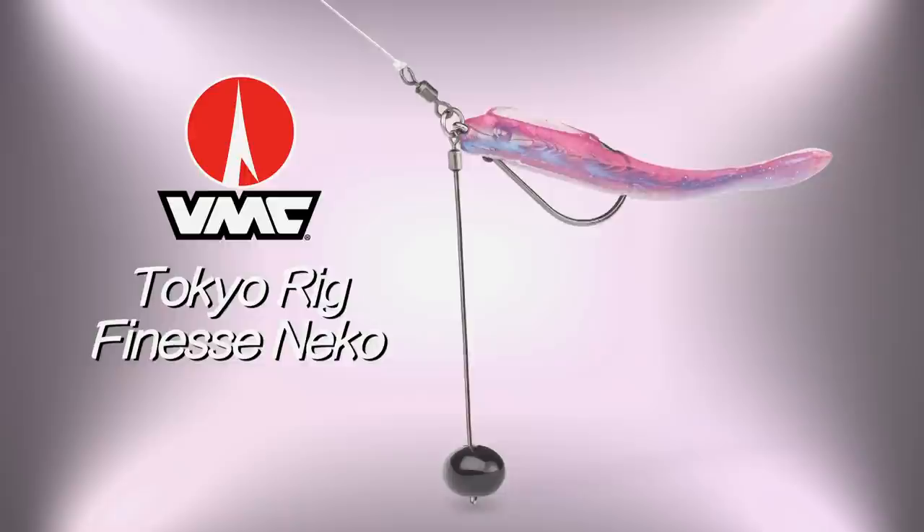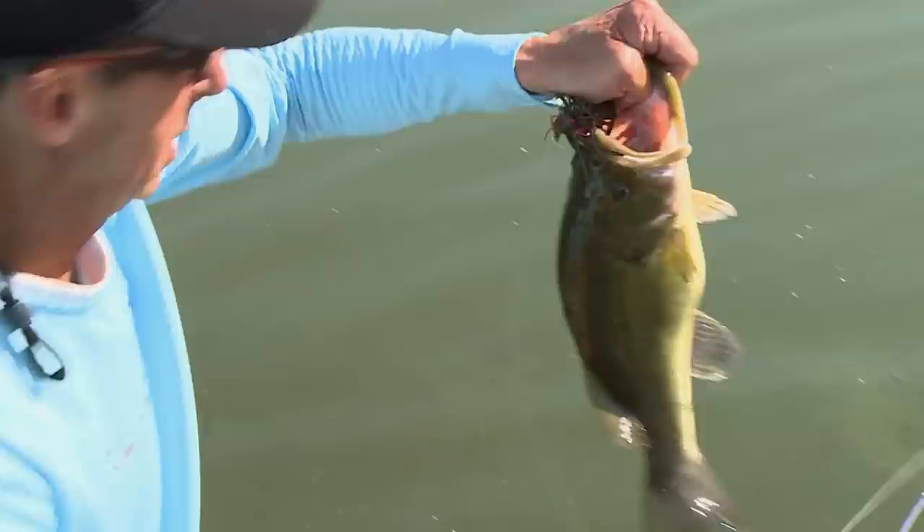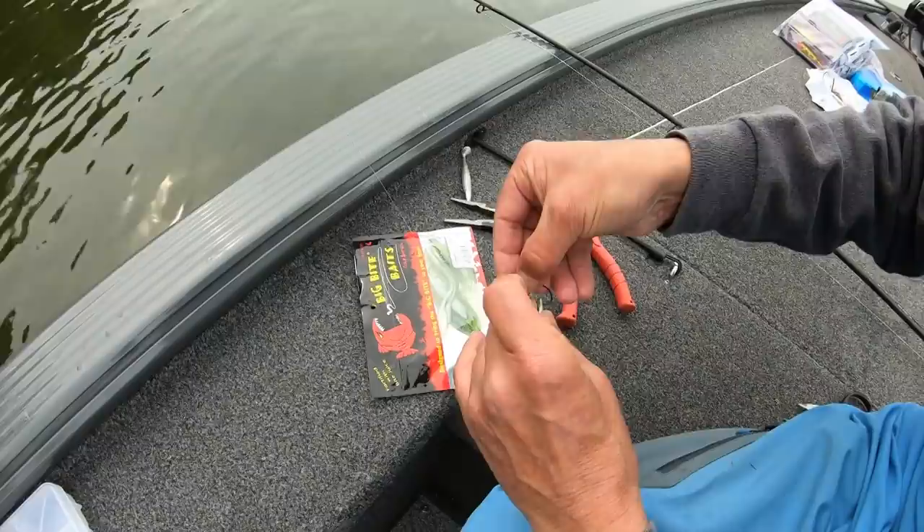Now this is the Tokyo rig. This bait came over — we've done a few pieces on it designed for catching bass in heavy cover. That was the original idea, but fish don't know, walleyes in particular, don't know this was made for bass. Sunfish don't know this was made for bass. Basically, it's one of those multi-species rigs you can catch just about anything with.